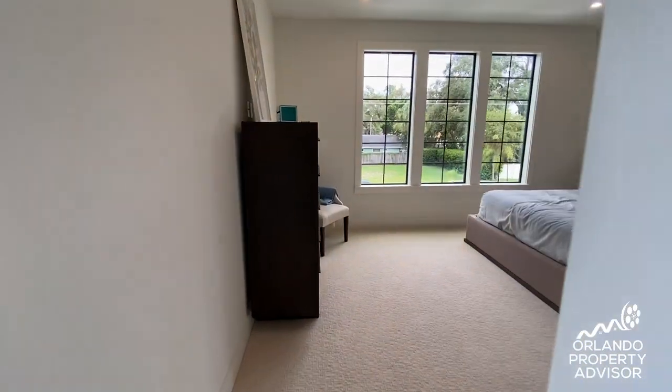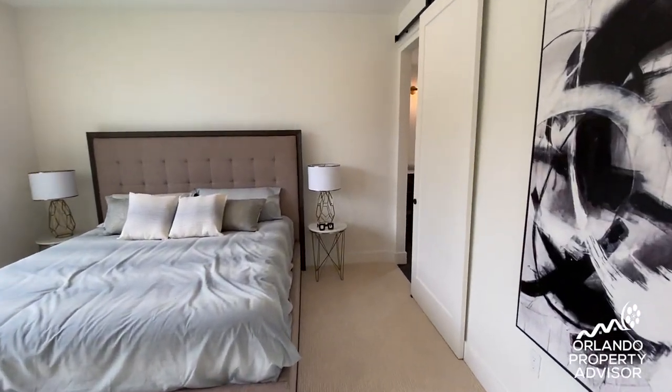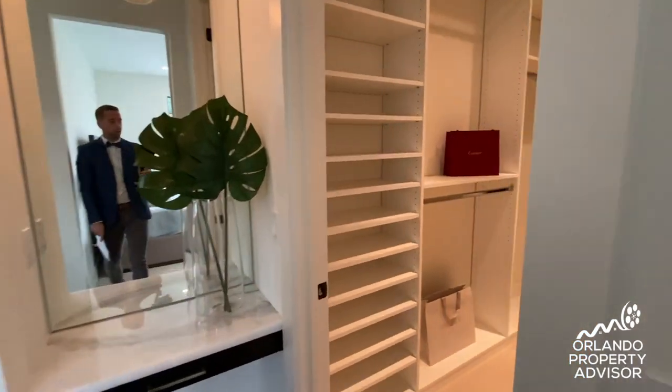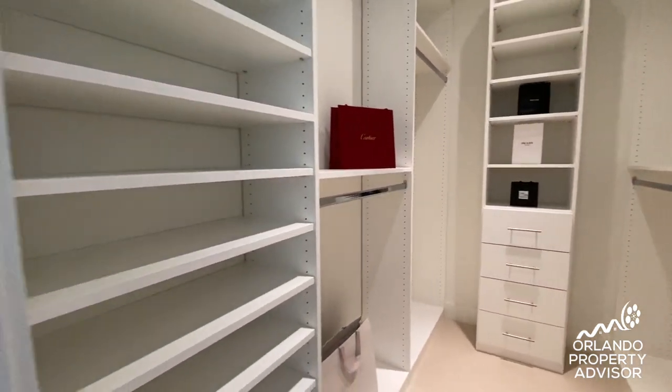Here we have the master suite off the front of the home with three big picture windows, high ceilings, and the sliding barn door leading into the master bathroom. There's a nice deep closet with built-in shelving.